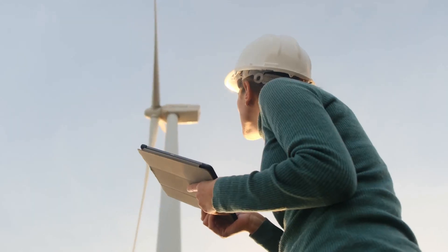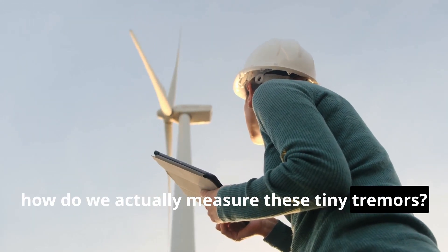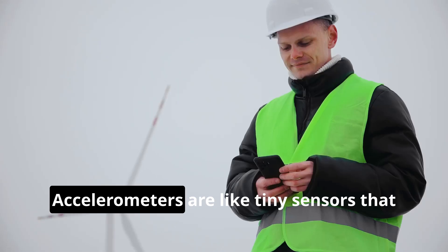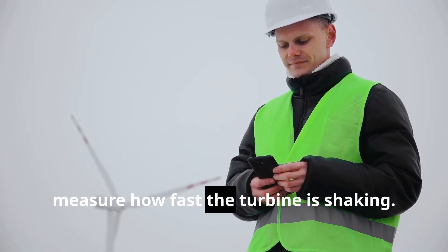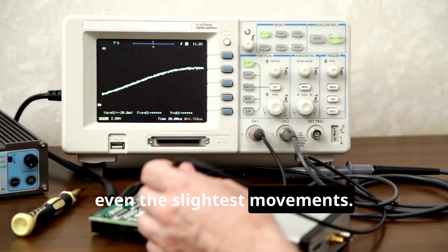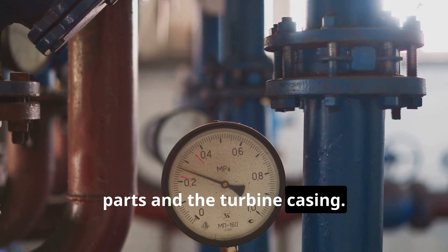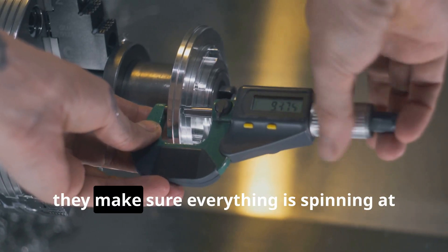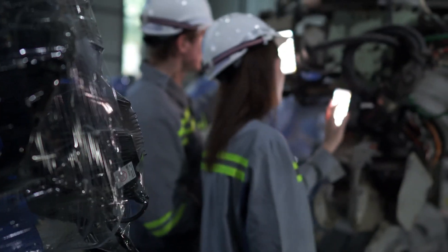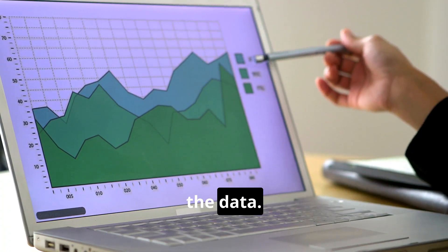How do we actually measure these tiny tremors? We use some pretty cool gadgets like accelerometers and eddy current probes. Accelerometers are tiny sensors that measure how fast the turbine is shaking — they're super sensitive and can detect even the slightest movements. Eddy current probes, on the other hand, measure the distance between the rotating parts and the turbine casing, like a really precise ruler, making sure everything is spinning at the right distance.